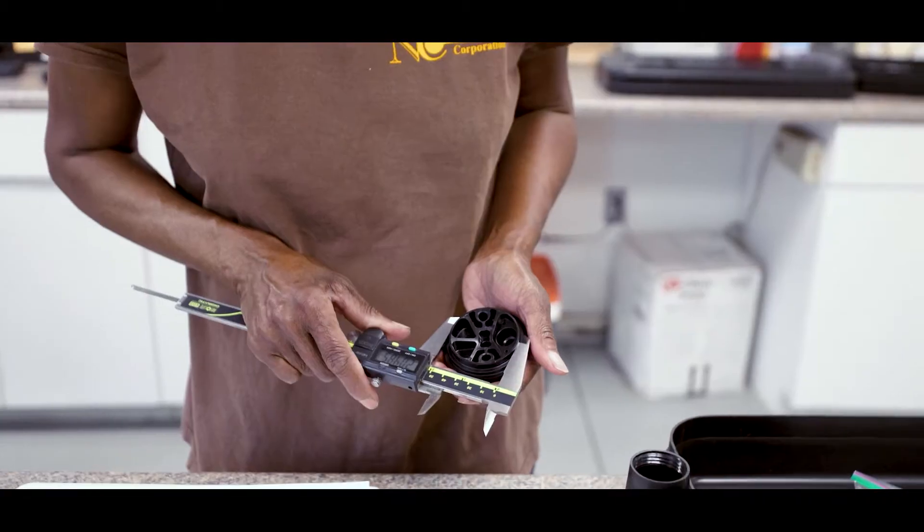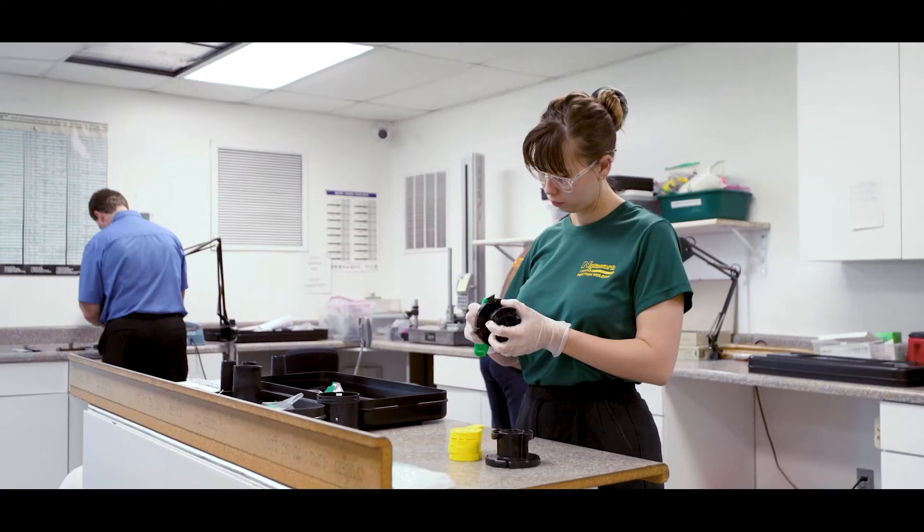This is our QC room. Here our quality experts examine the parts that are running on the floor more thoroughly. They measure, inspect, and record their quality reports.